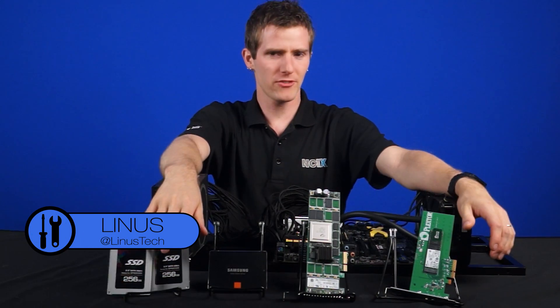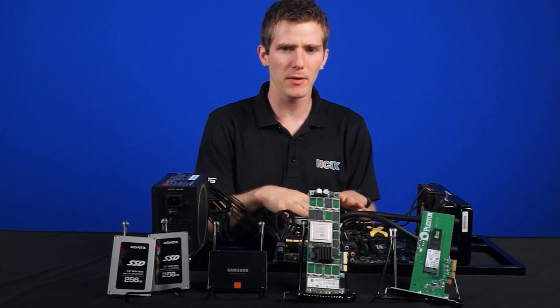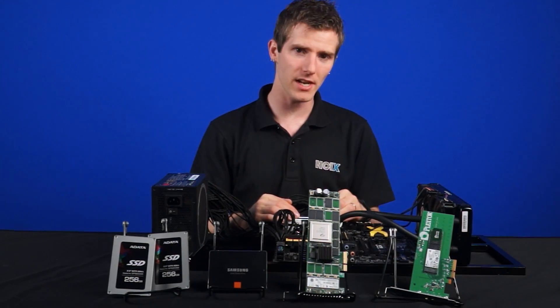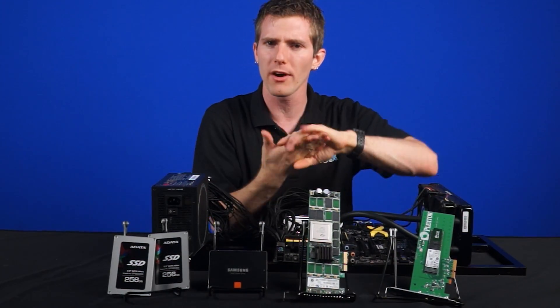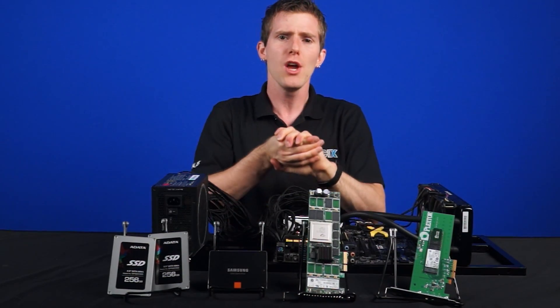So on the test bench today, we've got our trusty Rig-It frame with an MSI XPower Z97 motherboard, 16 gigs of HyperX Fury RAM, and a 4790K processor. For the benchmarks, we're using ADO, ASSSD, Crystal Disk Mark, HD Tune, and the classic Blackmagic Disk Speed Test.